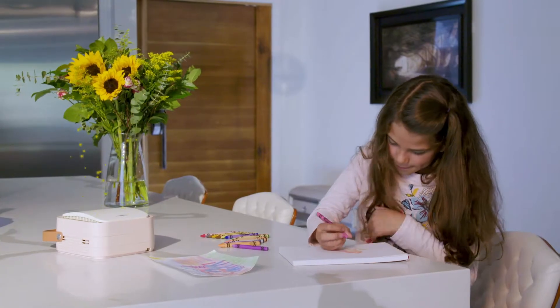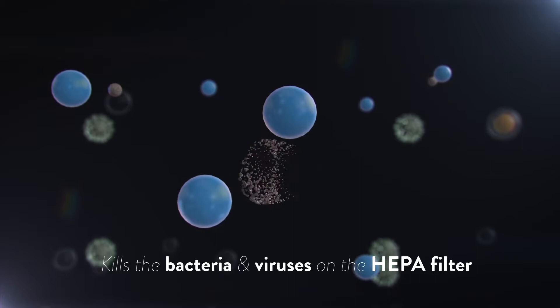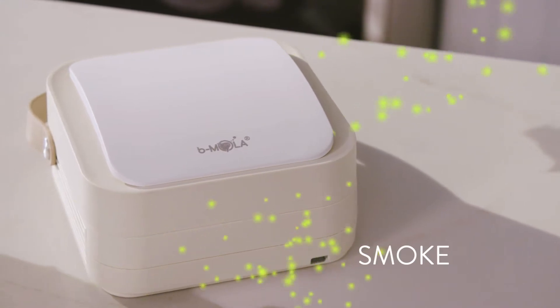Bmola Go removes gaseous allergens, and its HEPA filter cleans solid pollutants such as dust, smoke, and pollen. No more sneezing, and no more preventive measures. Even the strongest of airborne contaminants are no match for Bmola's superior air filtration technology.